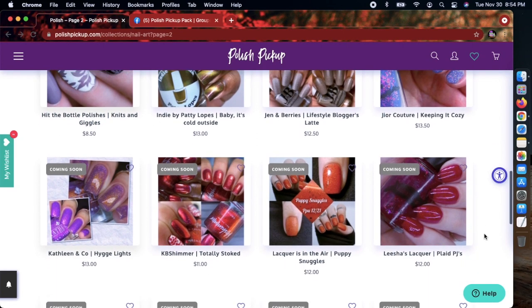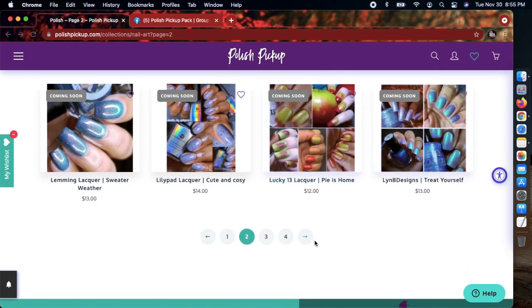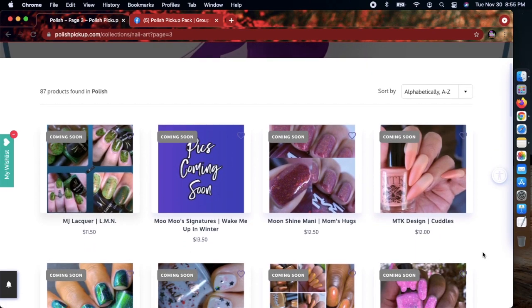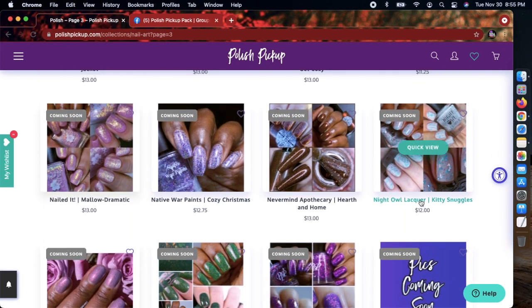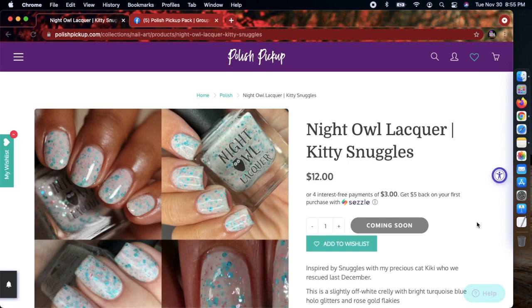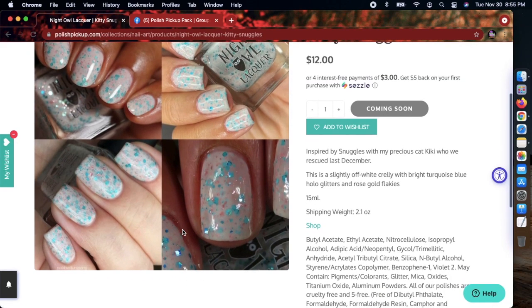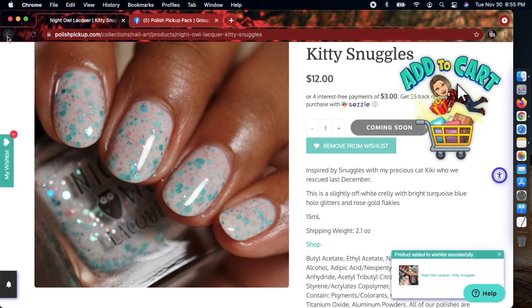I already have a similar gray polish so I'll pass. I heard about Kathleen & Co's reflective light polishes — I'm on the fence about that trend, it takes me a long time to get onto trends. Oh, this is one I really wanted to check out — Night Owl Lacquer 'Kitty Snuggles.' I love Night Owl Lacquer and this is really pretty. No cap either — we're adding this to the wish list!